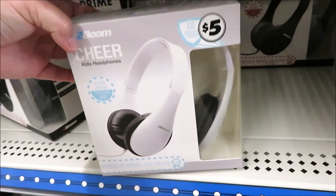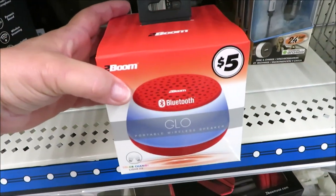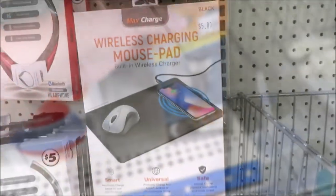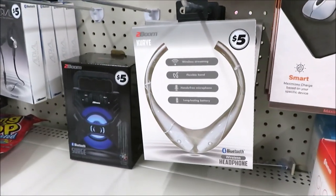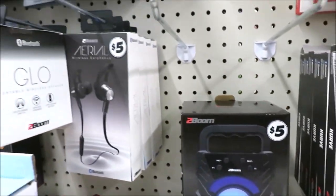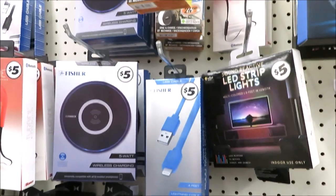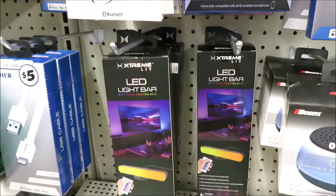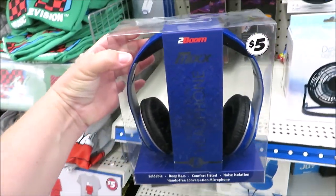Their electronic selection reminds me so much of the things you can find at a Five Below — from chargers, mini speakers, mouse pad chargers, and lots of different types of headphones, from those with cords to those with actual headsets. Lots of little gadgets, things you can also find from time to time in the Target dollar spot. All of them are priced right at $5 in this section.